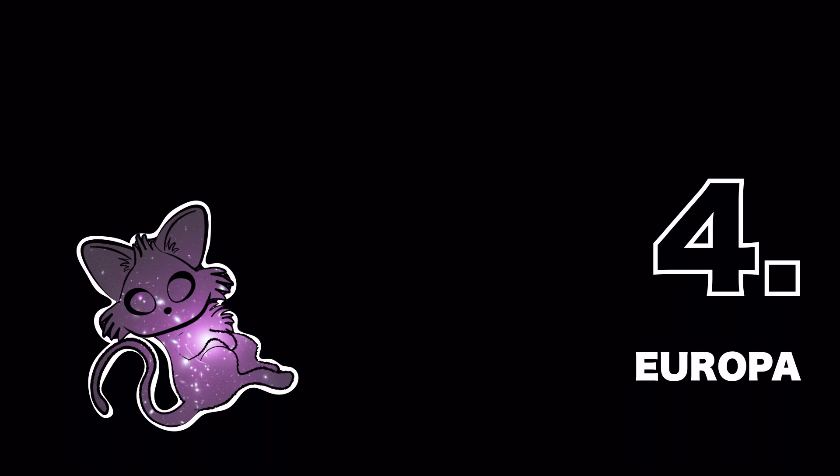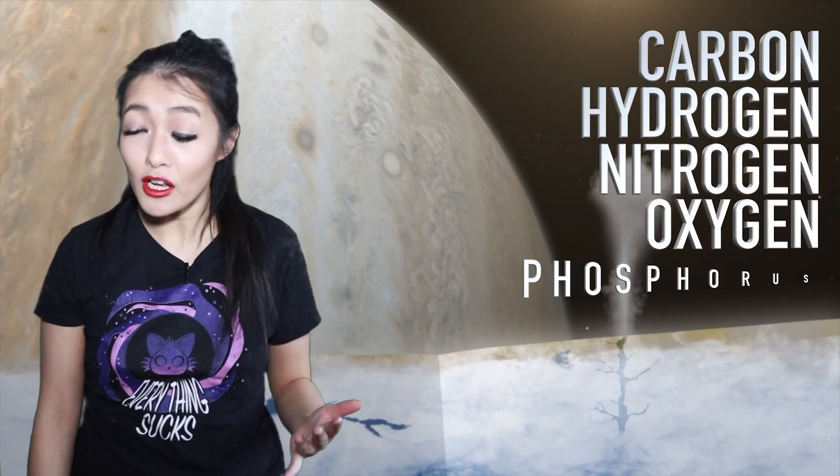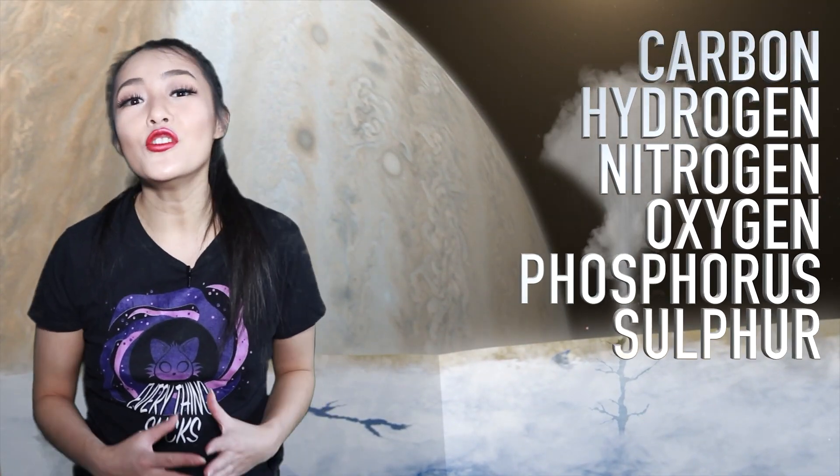Jupiter's moon Europa is blasted by the radiation of Jupiter, and life just wouldn't be able to survive there — well, at least on the surface. Beneath the water ice crust, Europa hosts a salty ocean and all the chemicals necessary for life: carbon, hydrogen, nitrogen, oxygen, phosphorus, and sulfur. The numerous comet and asteroid impacts would have brought even more organics to the moon.